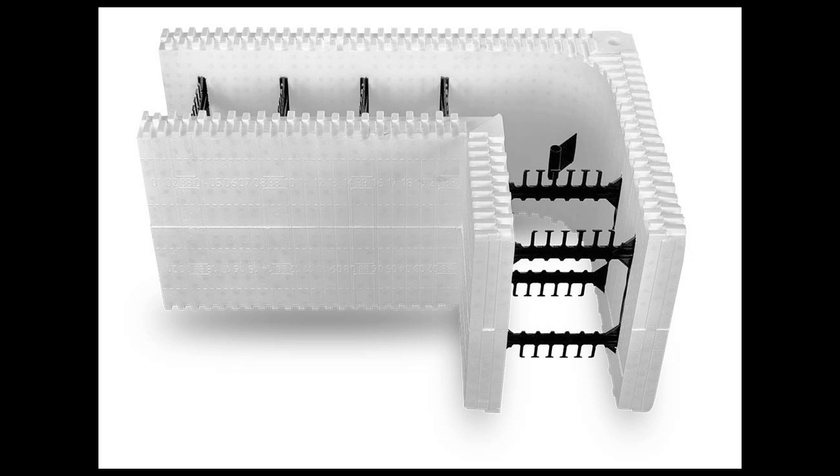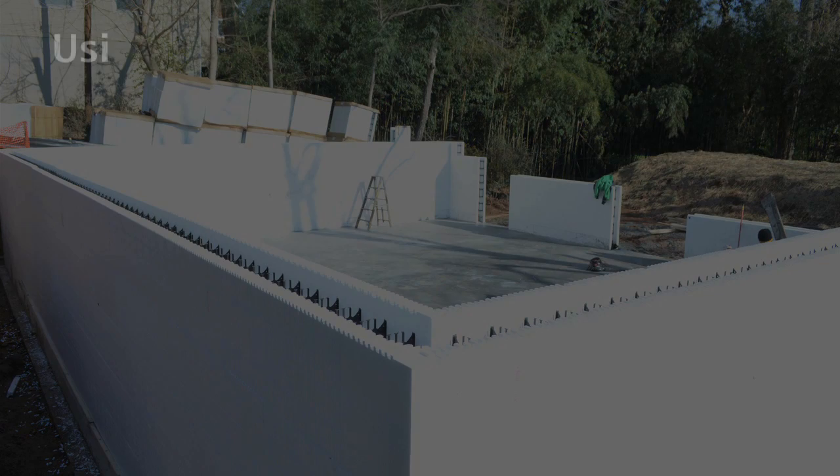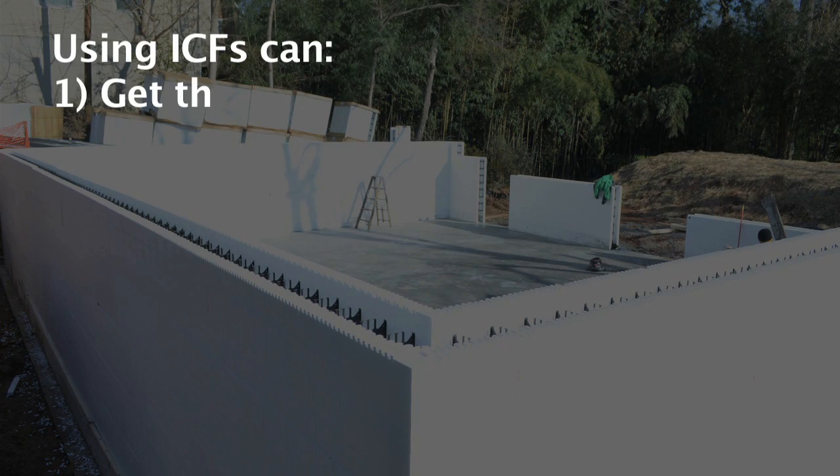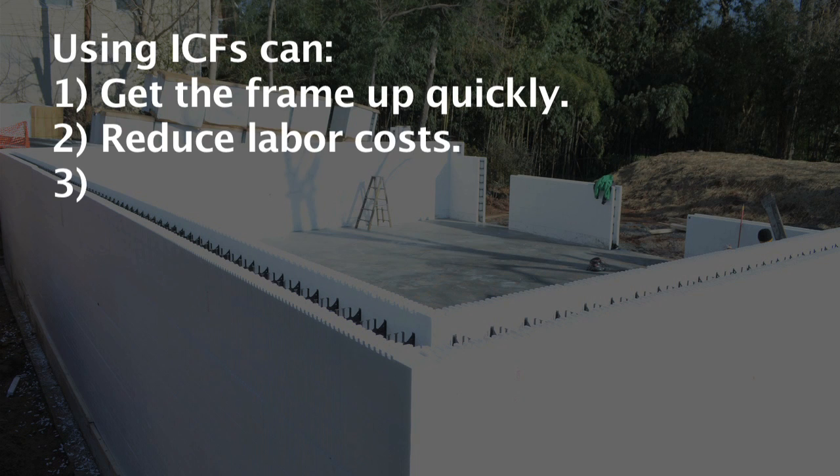Insulated concrete form walls are more sustainable because less wood is used. They are soundproof, they last for centuries, are termite resistant, and have very high insulation properties. Using insulated concrete forms is also a quick and simple method that can get the frame of the structure up in days instead of weeks.